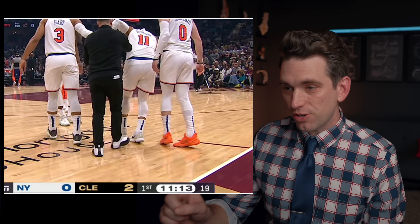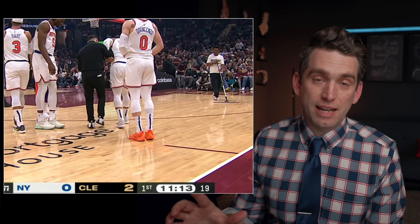Jalen Brunson has a knee injury scare here early on in the game against the Cleveland Cavaliers, and I think what we notice when he's trying to walk off the court actually tells us a lot of information about what this injury could be. Welcome back, everybody. I'm Dr. Brian Suter, and my goal on this channel is to help teach you about the medical side of the sports world.